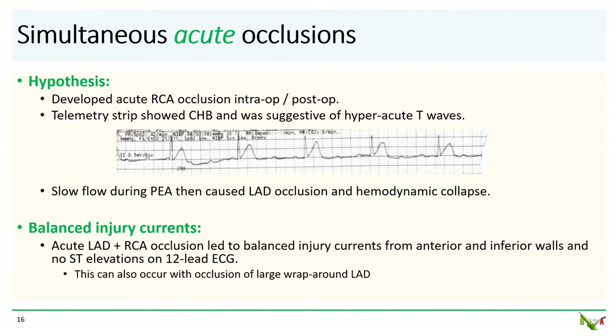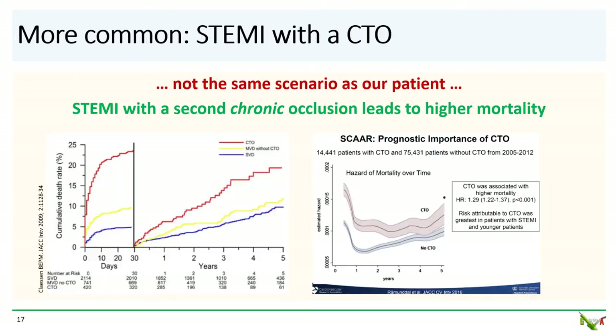This kind of phenomenon can also occur with occlusion of a very large wraparound LAD. Simultaneous acute occlusions are very rare, and there are only a few published case reports. Much more common are two occlusions caused by a STEMI in the setting of a CTO. This is not the same scenario as our patient — these patients tend to be more stable than patients with two simultaneous acute occlusions. However, studies suggest that the mortality is significantly higher for STEMI patients that also have a CTO, although it is still not clear whether opening up that CTO will lead to future benefit for MI or mortality.